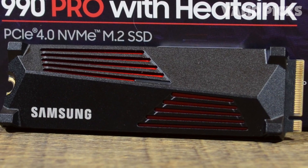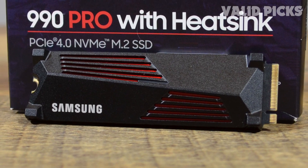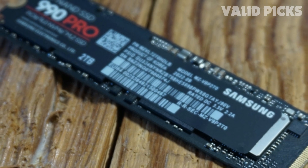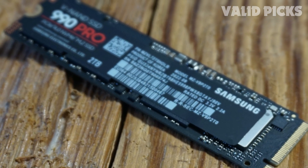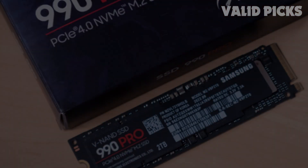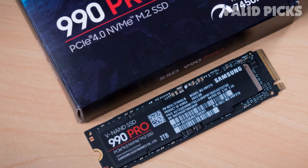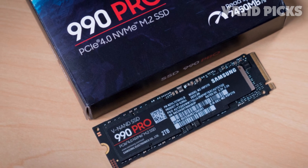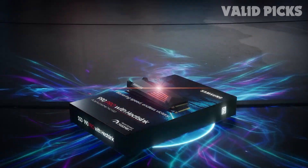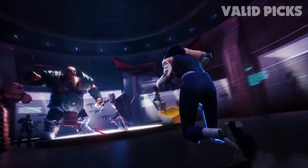With storage capacities ranging from 1TB to 4TB, you'll have ample space to store all your data, whether it's gaming saves, video editing projects, or data analysis files. Not only does the 990 Pro deliver exceptional performance, but it also prioritizes power efficiency, offering up to 50% improved performance per watt over the 980 Pro. Samsung's nickel-coated high-end controller ensures effective thermal control, preventing overheating and performance drops during intensive tasks.